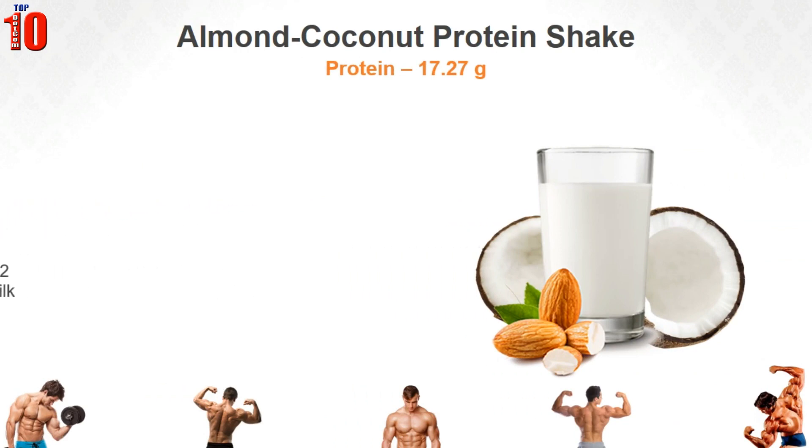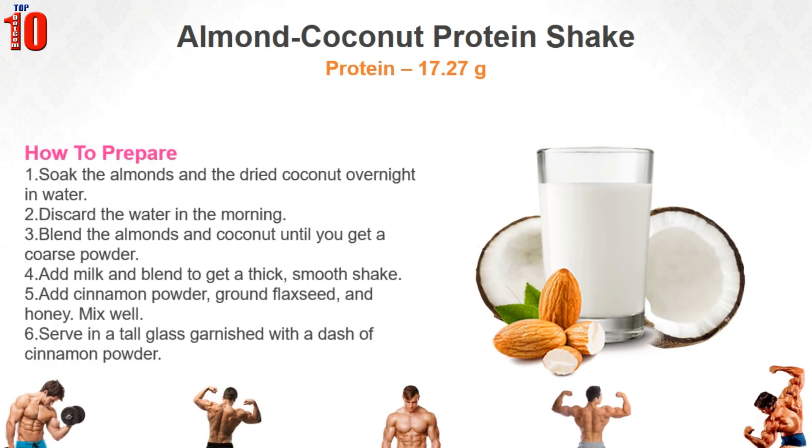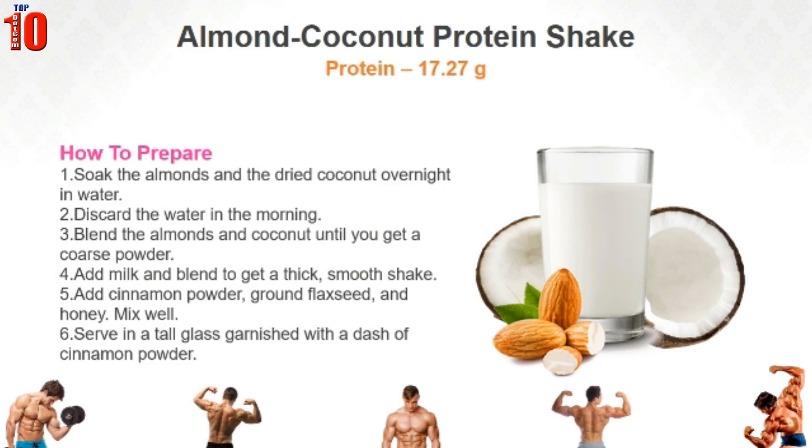Soak the almonds and the dried coconut overnight in water. Discard the water in the morning. Blend the almonds and coconut until you get a coarse powder. Add milk and blend to get a thick smooth shake. Add cinnamon powder, ground flaxseed and honey, and mix it well. Serve in a tall glass garnished with a dash of cinnamon powder.